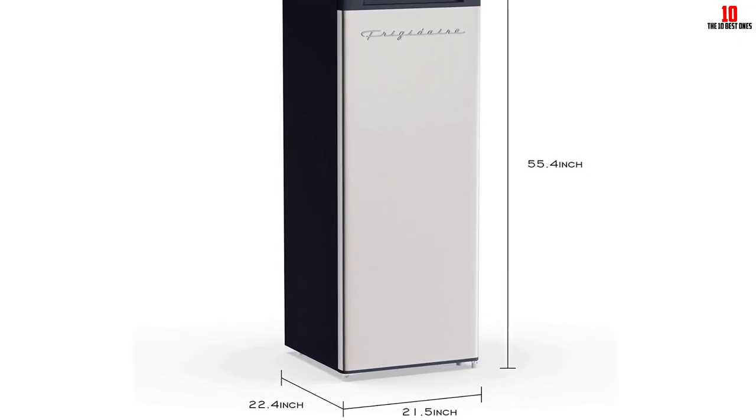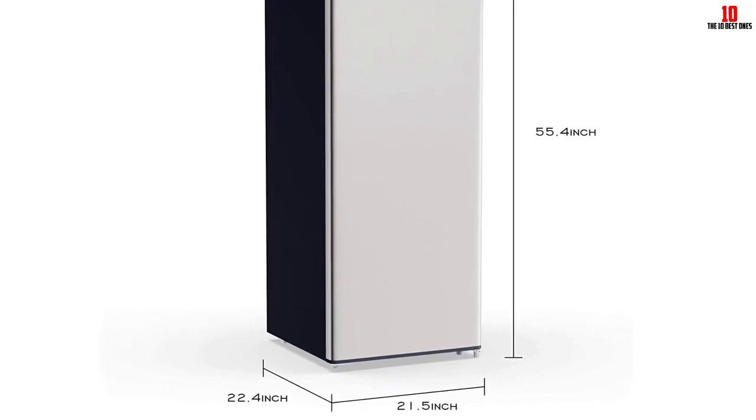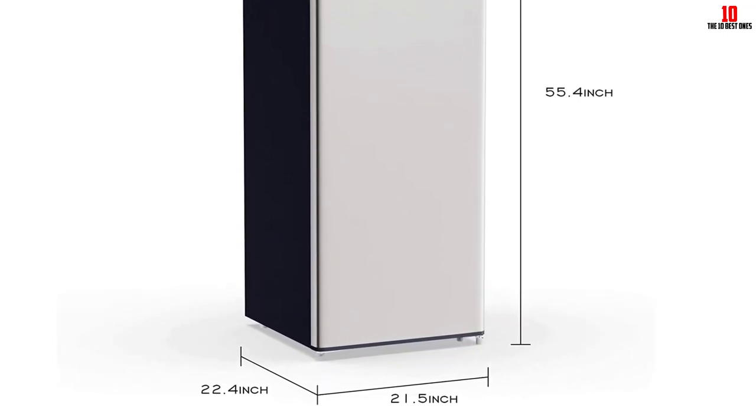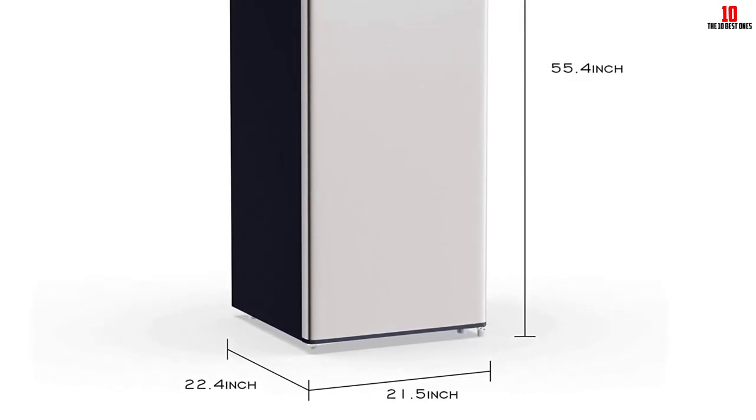At five cubic feet, you'll have enough storage space for a large family's food supplies, and a removable basket gives you the ability to further organize your new freezer. Aside from those isolated quality control gripes, there's not much else to knock about this compact but roomy chest freezer from kitchenware specialist Frigidaire.